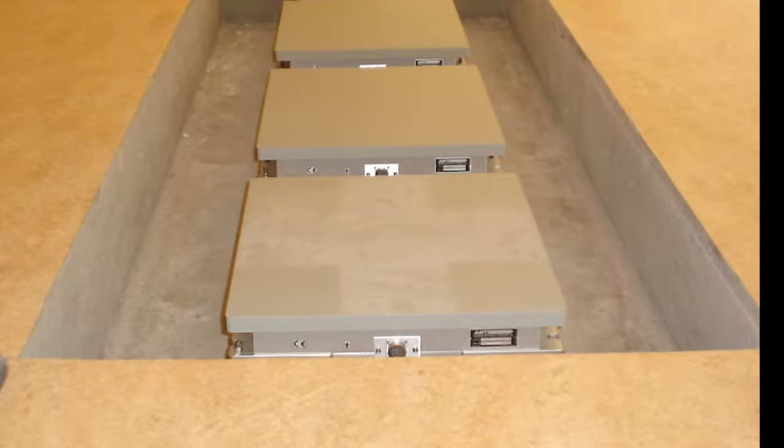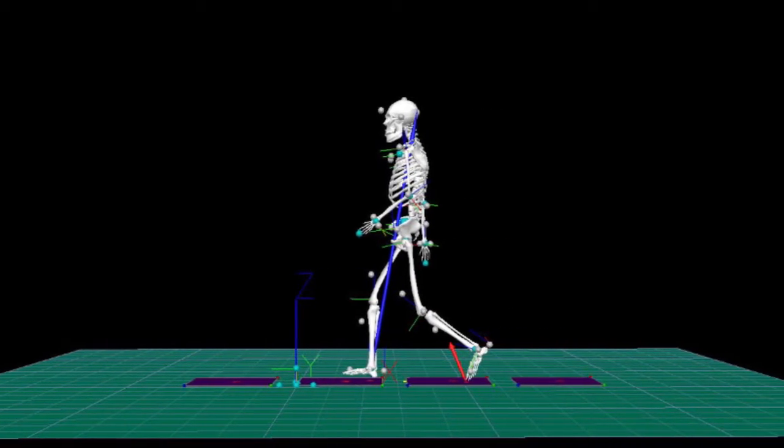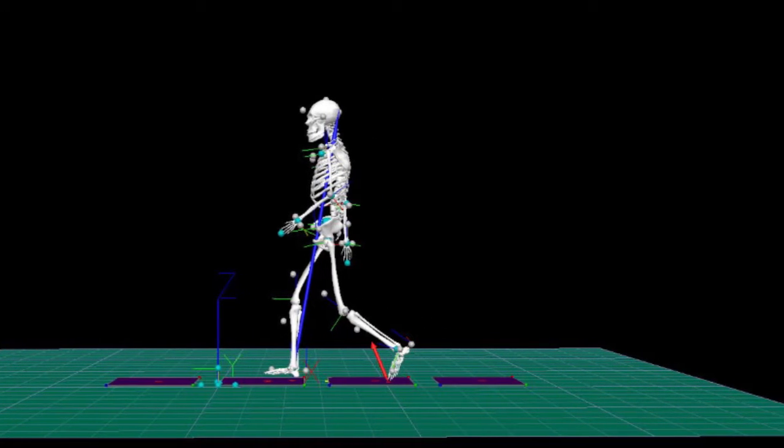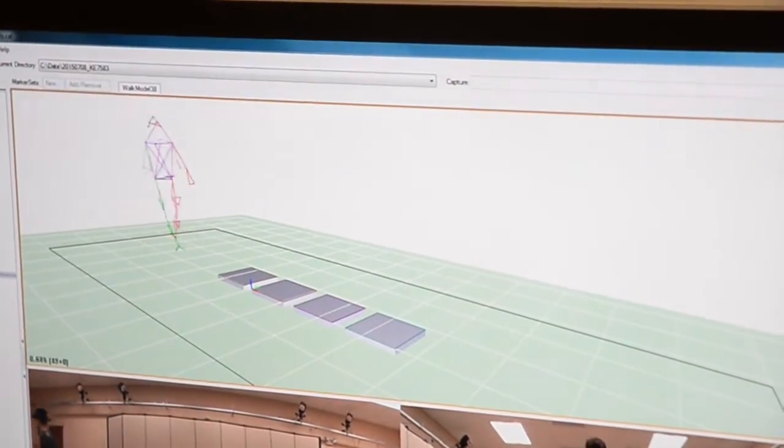The force plates in the floor measure the kinetics of an individual walking. This analyzes the stride and determines if they are favoring their uninvolved side compared to their involved side, along with how fast the individual walks and how wide of a step they are taking.